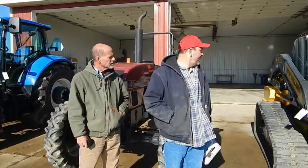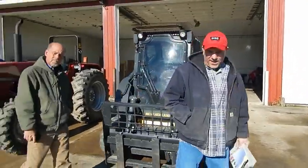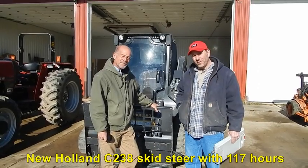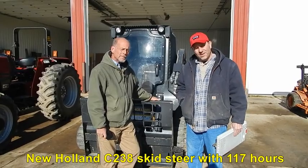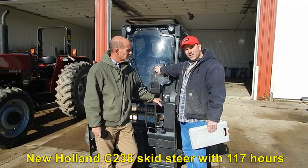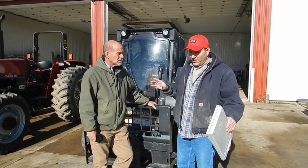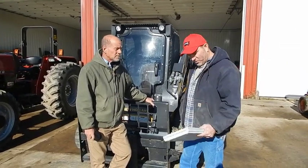The last one here is the New Holland C238 compact track loader. You bought it new and you like this one, didn't you? Yeah, I like this one a lot. This was one he bought to run the brush cutter and the stump grinder — brush cutter and all the attachments that would fit on a bobcat. It's got all the extras: the cab, heat and air, heavy duty glass for the brush cutter, wide tracks, foot controls, and all the bells and whistles as far as electronics and hookups. Man, it's like a brand new machine.